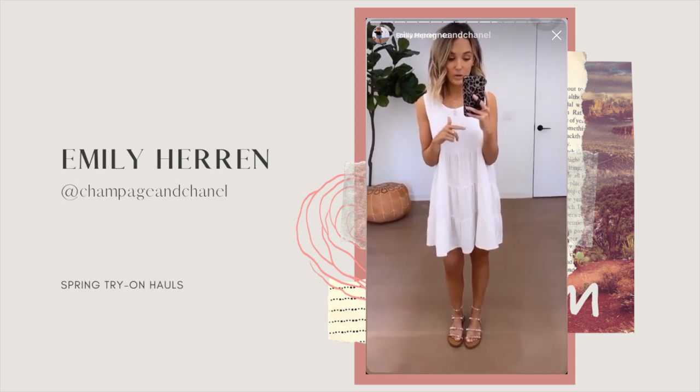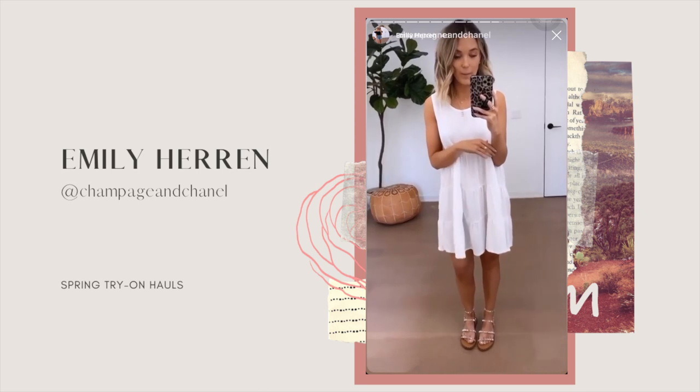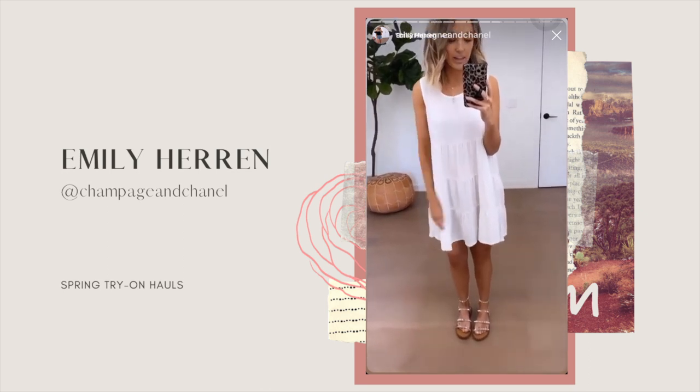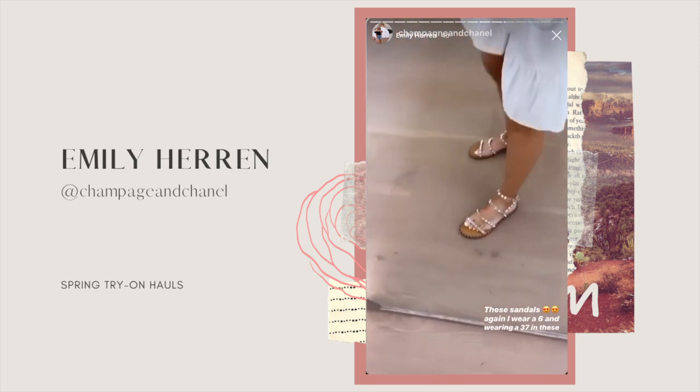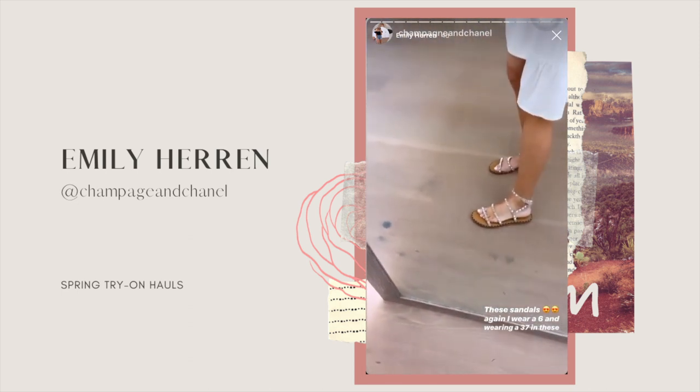Or I feel like it would be a cute swimsuit cover-up, so lots of different ways to wear it. My sandals are also Goodnight Macaroon — I feel like they're such a good Valentino dupe and they're really comfortable as well.